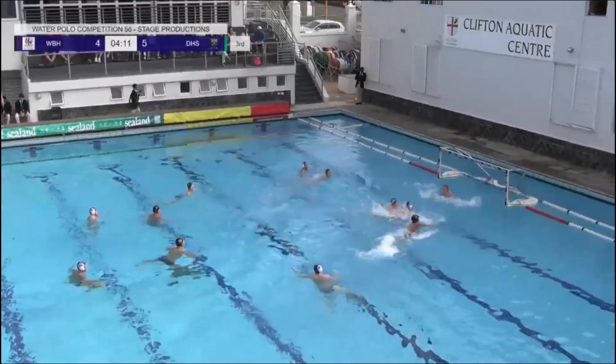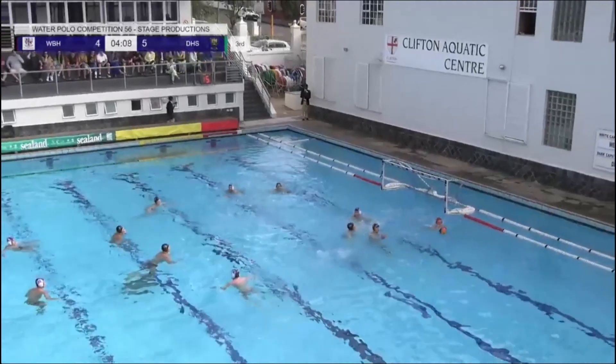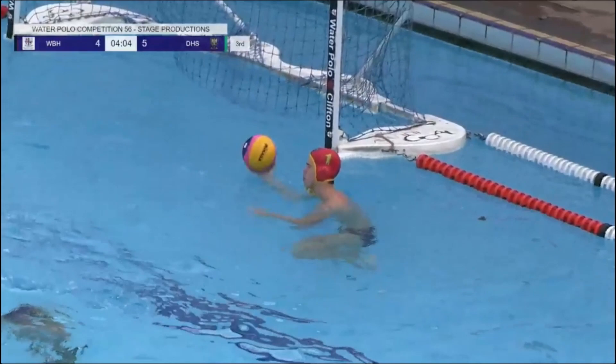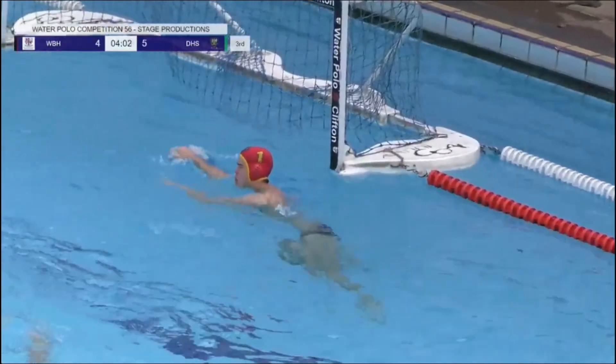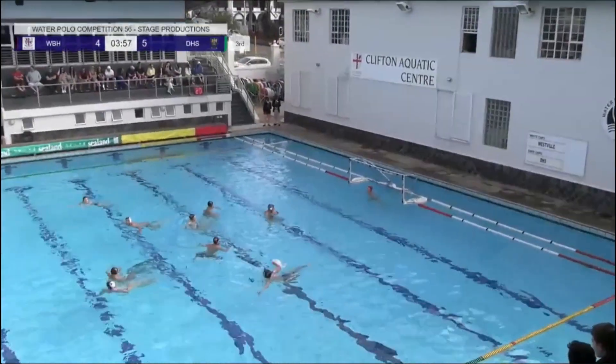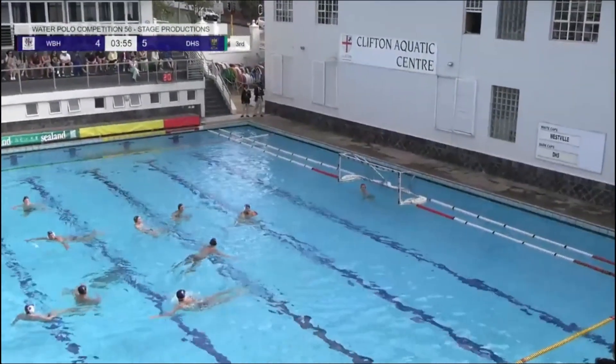It's not uncommon to see a goalkeeper switch halfway. Jamie Spence working very hard there, getting the penalty for his team. Let's see if they can level the scoreline — looks like Jamie is going to step up to the plate and take this five-meter penalty.